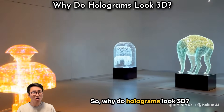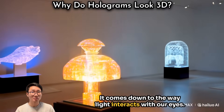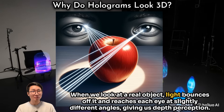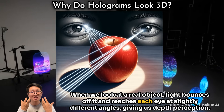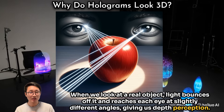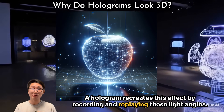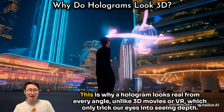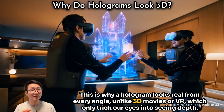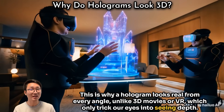So why do holograms look 3D? It comes down to the way light interacts with our eyes. When we look at a real object, light bounces off it and reaches each eye at slightly different angles, giving us depth perception. A hologram recreates this effect by recording and replaying these light angles — this is why a hologram looks real from every angle, unlike 3D movies or VR, which only trick our eyes into seeing depth.